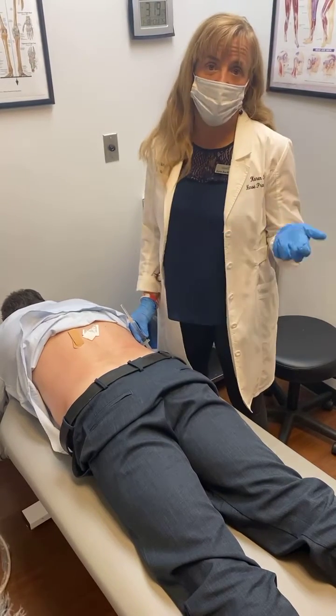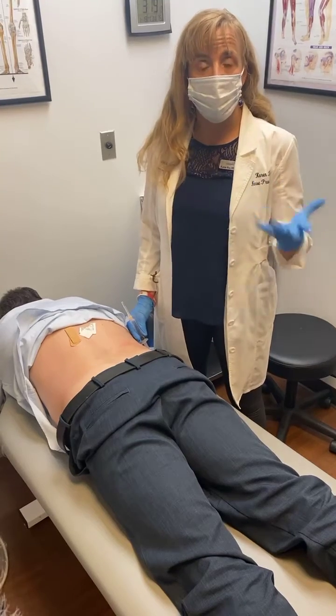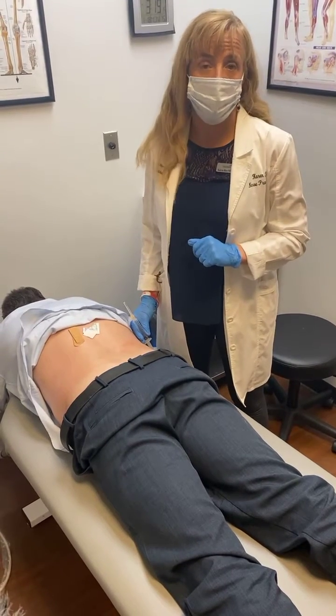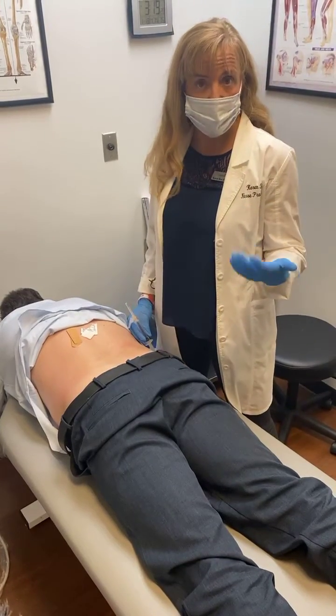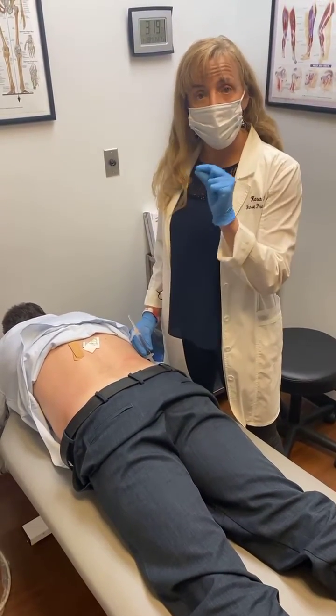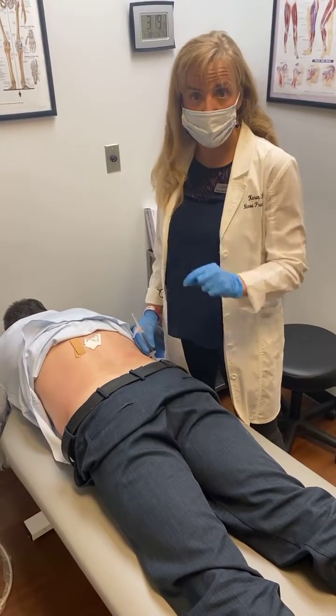Ozone is really exciting. It's actually been used in Europe since the early 1960s, and it's one of the main forms of treatment used in Europe for many medical conditions. It's going to help stimulate his own body's regeneration or repair system. But the actual trigger point injection is going to be breaking off the scar tissue between those muscle fibers.